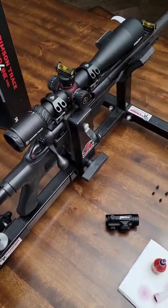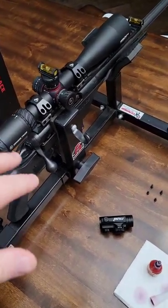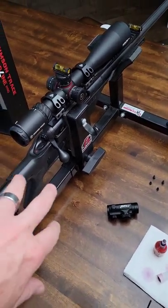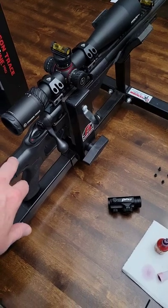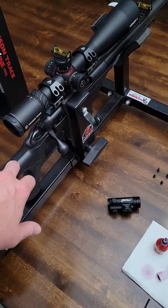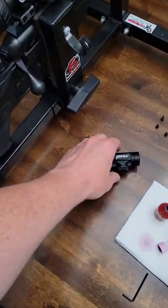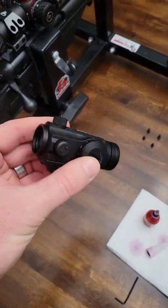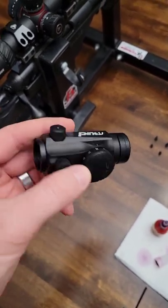Alright guys, super excited about what I got going on right here. If you guys have been around the channel for a while, you know this is my 338 Lapua — it's a Savage 110 BA Stealth. For the past two years I have had a $20 red dot on it. I did a video — yeah, this red dot stood up just fine to the 338 Lapua.